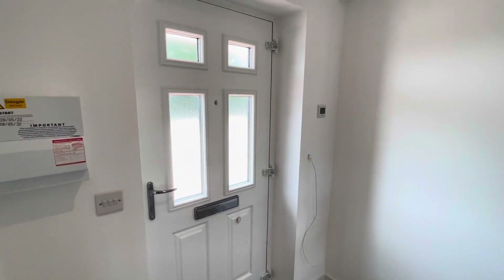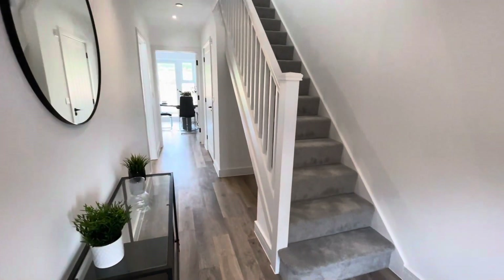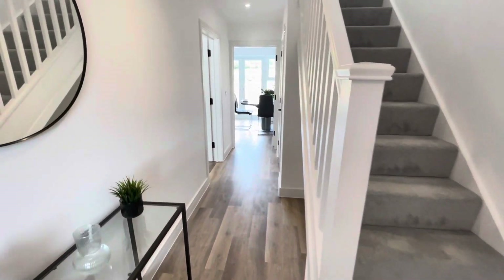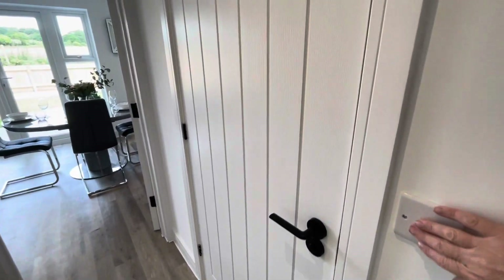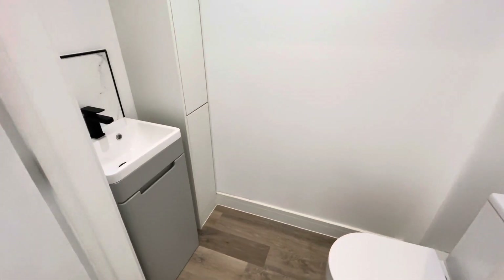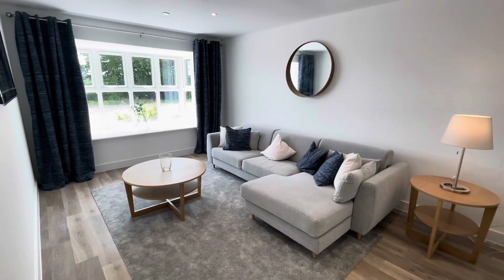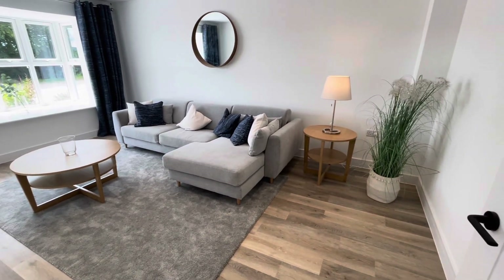The show home is accessed via a composite double-glazed front door which gives access to the entrance hall. Stairs lead to the first floor landing and accommodation. Just on my right-hand side here we have a separate ground floor cloakroom. The principal reception room is located at the front of the house — it is a standalone lounge, as the kitchen has more than enough space for a standalone table and chairs.